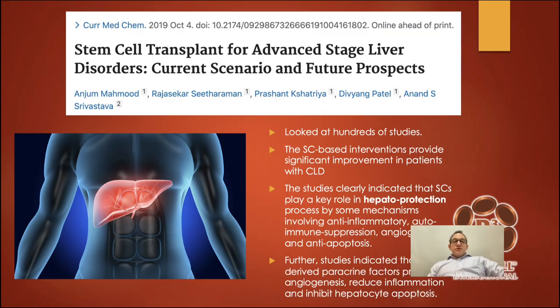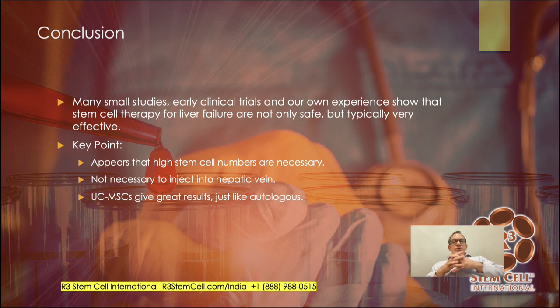A meta-analysis looking at hundreds of studies on stem cell transplant for advanced-stage liver disorders found that stem cell-based interventions provide significant improvements in patients with chronic liver disease — protecting the liver, reducing inflammation, modulating the immune system, bringing in new blood flow, and reducing cell death. In conclusion, while many are small early clinical trials, our experience shows stem cell therapy is not only safe for liver failure, it's typically very effective. We give at least 1 million stem cells per kilogram, frequently more, because we know those numbers are necessary. When we see patients who've had failure with stem cell therapy, it's typically because they didn't get enough high-quality stem cells.